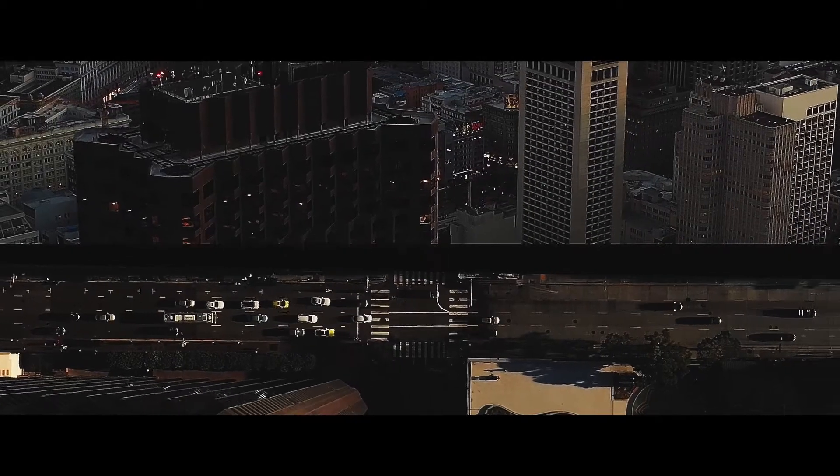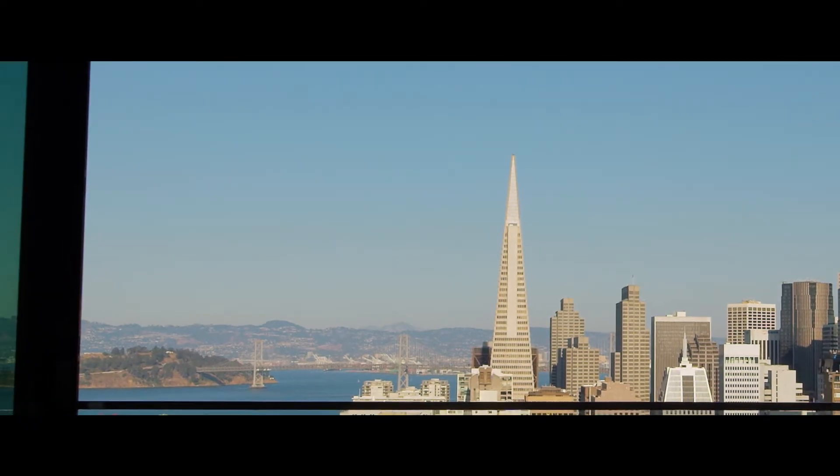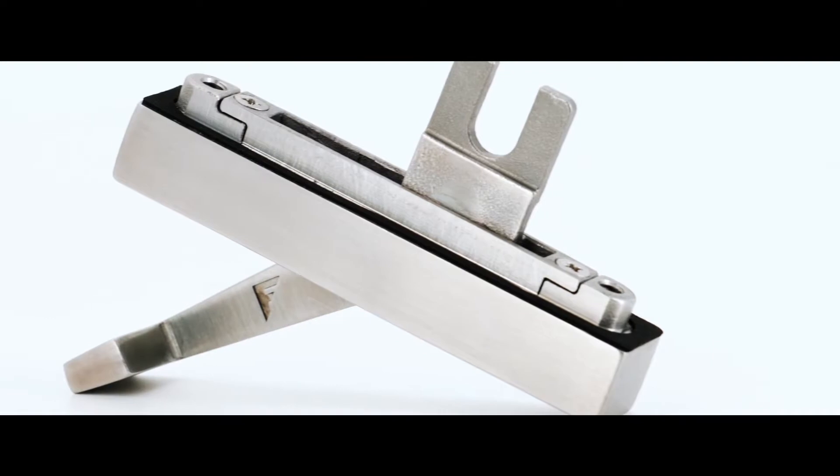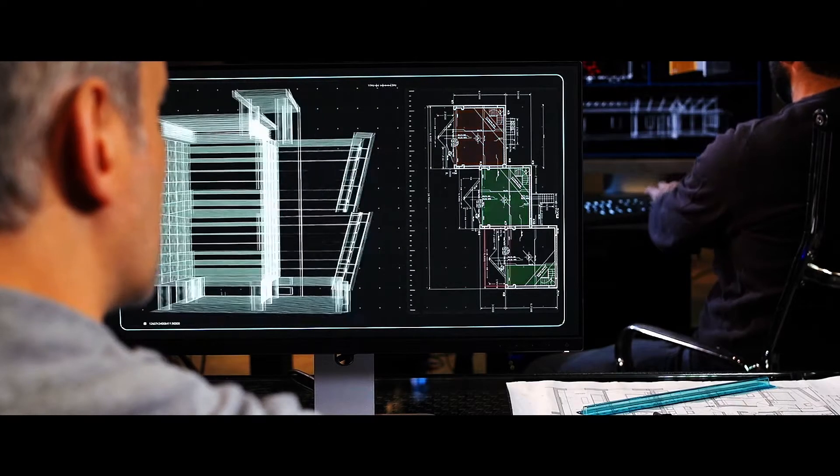I want to talk to you for a few minutes about the process that Fleetwood uses to bring a new product into the marketplace. Anytime that we are looking at designing a new door or window, or making some changes to existing products, we try to think like modern architects think.